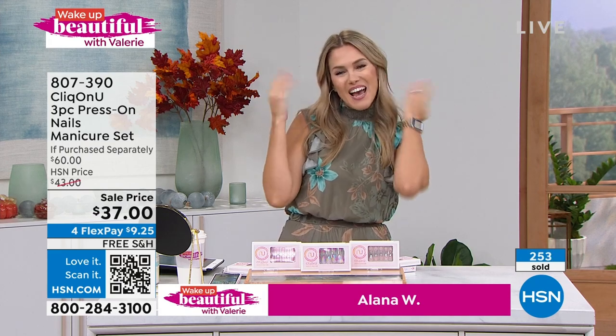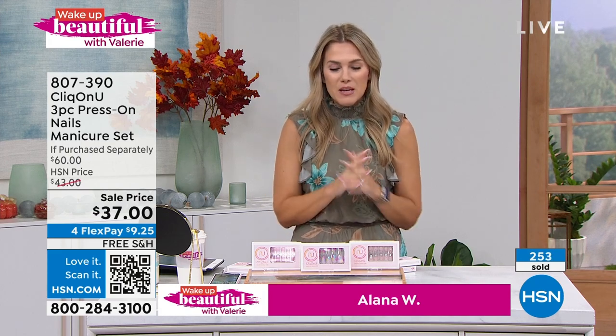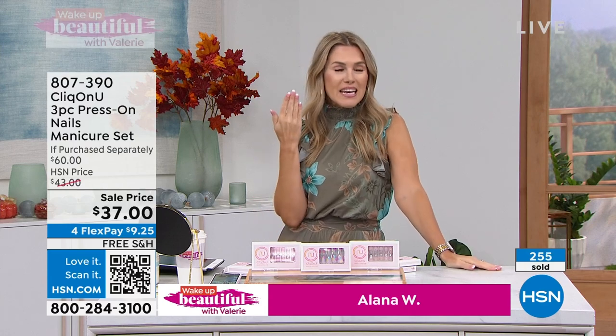How natural these ready-to-wear faux nails are. 807-390 is your item number. Thank you once again for shopping with me. I have so much fun with you each and every Wednesday. My twinning nail girlfriend, who's also got a little French manicure going on, Nicole Hickle's coming up to take you shopping next.